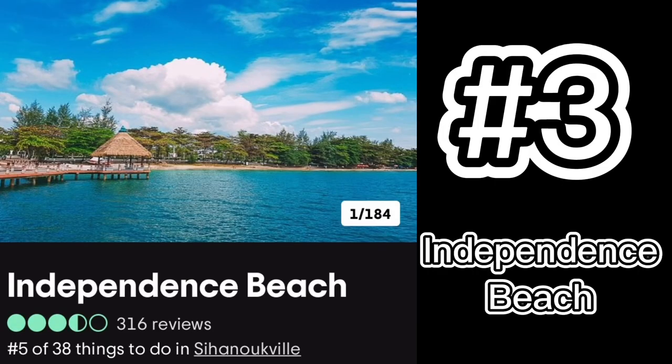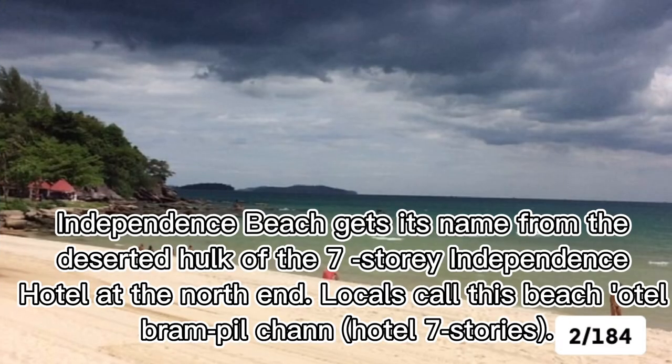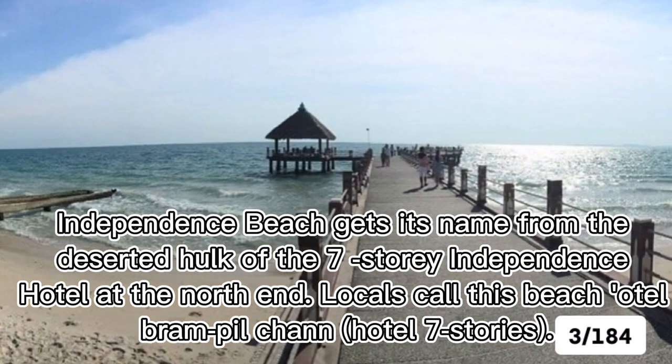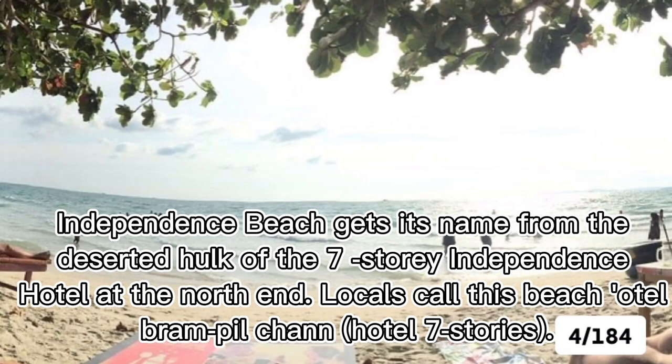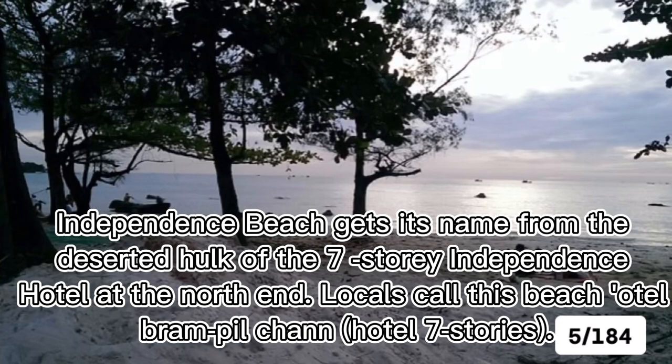Number three: Independence Beach. Independence Beach gets its name from the deserted hulk of the seven-story Independence Hotel at the north end. Locals call this beach 'Hotel Bram Pil Chan' — Hotel Seven Stories. Independence Beach in Sihanoukville is a calm and quiet seaside destination in this city of numerous beaches.